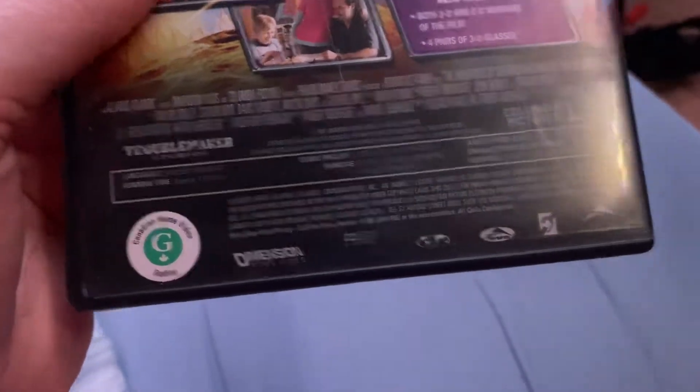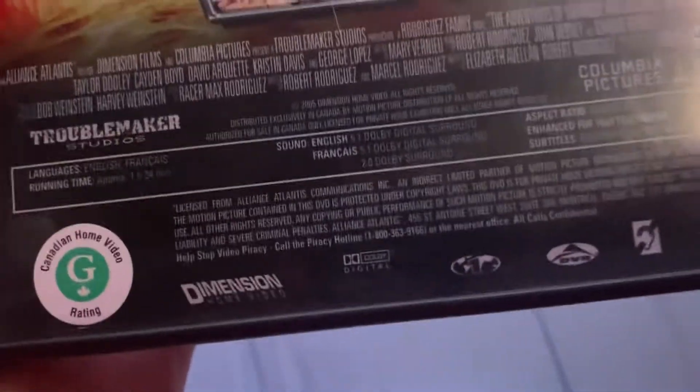Not sure if it has the alternate fanfare or regular fanfare at the beginning. This is a Columbia Pictures and Troublemaker Studios movie. It has a commercial at the beginning, which I can't quite remember what it's called.